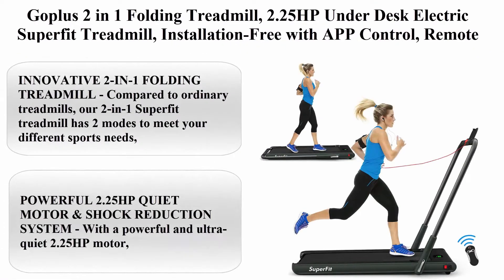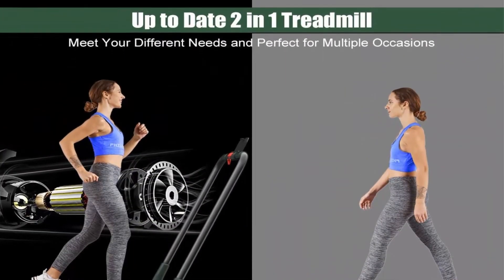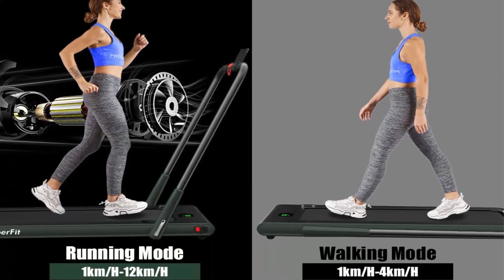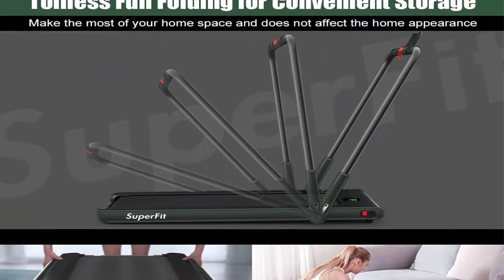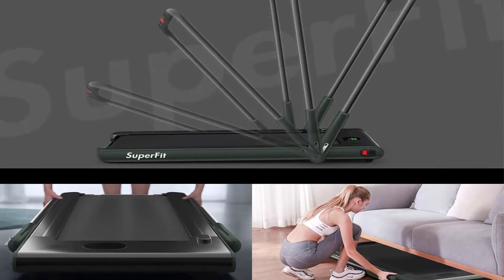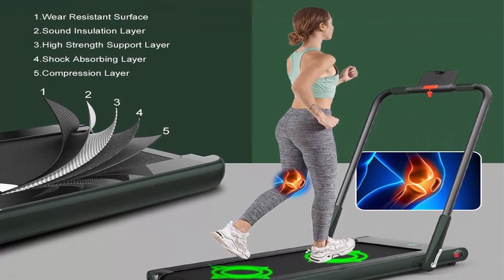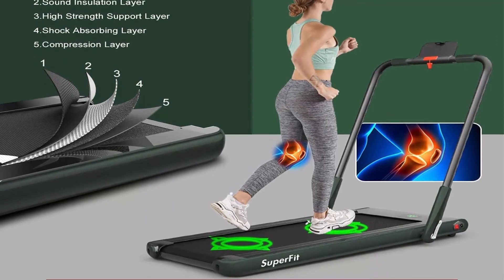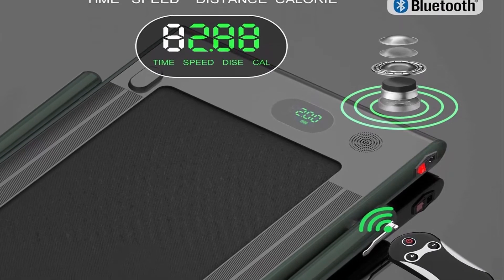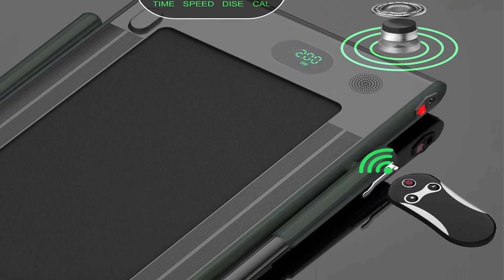Top 5: Gopolis 2-in-1 Folding Treadmill, 2.25HP Under-Desk Electric Superfit Treadmill, installation-free, with APP Control, Remote Control, Bluetooth Speaker and LED Display, for Walking and Jogging for Home Use. Compared to ordinary treadmills, this 2-in-1 Superfit Treadmill has 2 modes: when the handrail is raised, running speed is 1–8 mph; when the riser is folded, it serves as an under-desk treadmill at 1–4 kmph. Speed unit switchable between mile and km in APP.